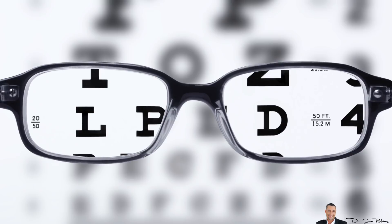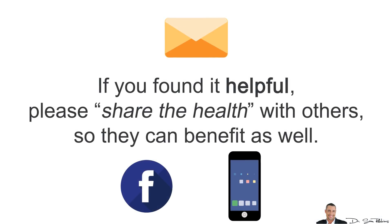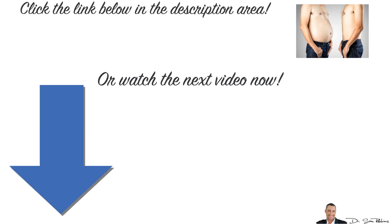Well, that's it for today. I hope this video gave you more clarity. If you found it helpful, please give it a thumbs up and share it with others so they can benefit as well. Please leave your comments and questions below, and make sure you visit the link in the description area to watch the next video on how to turn on your fat-burning hormones and increase your metabolism. Thanks for listening and have a happy and healthy day!